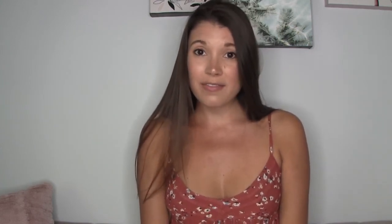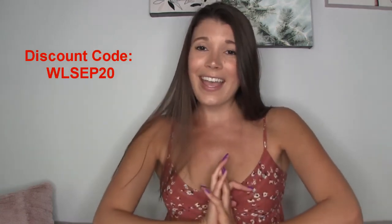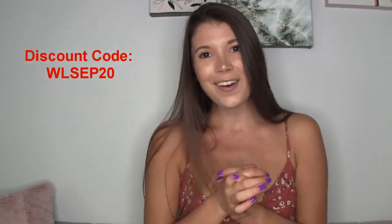With the 20% off discount code WLSEP20, what can you lose — seriously — other than 20% off your final order? You need these, go check out Wings Love. Thank you Wings Love for sponsoring this video. Have a fabulous day guys — make sure you like, subscribe, and share. See you later!